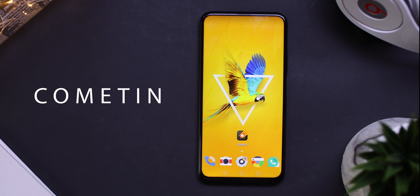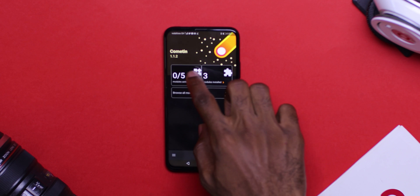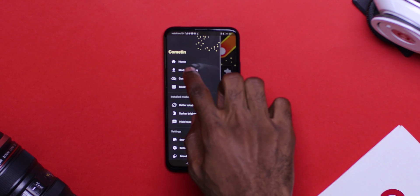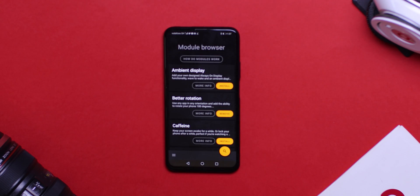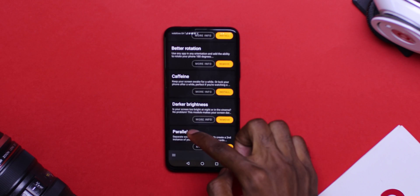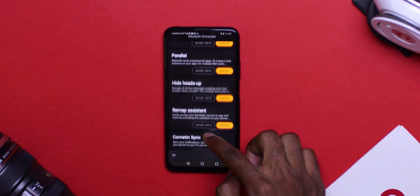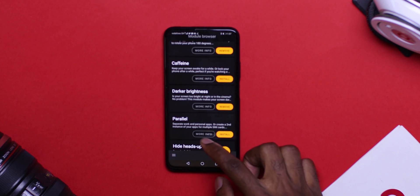At number nine, we have Cometton. This app has a growing collection of tricks and tweaks you normally only have access to when you root your device. These help improve productivity and optimize your phone usage. Some of these tricks include adjusting the minimum brightness of your screen, remapping assistance, and hiding heads-up notifications. I just can't wait to see what is included in future updates of this application.